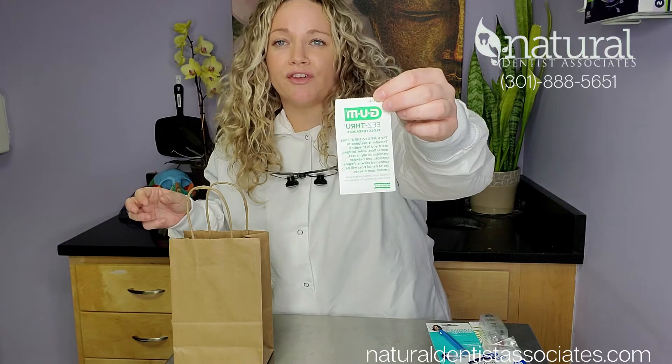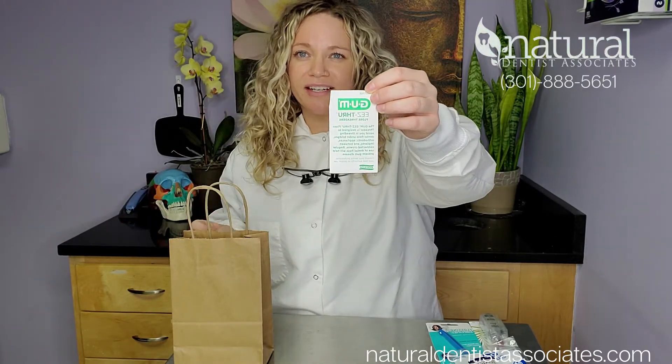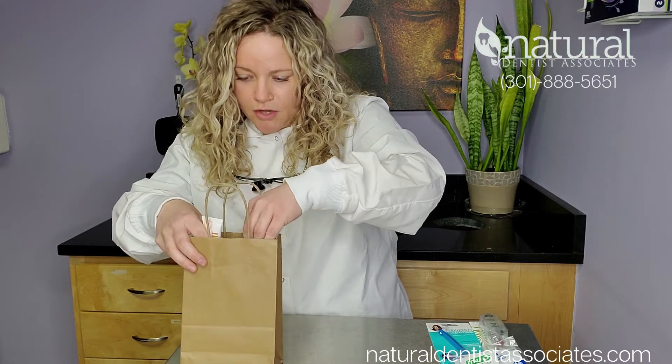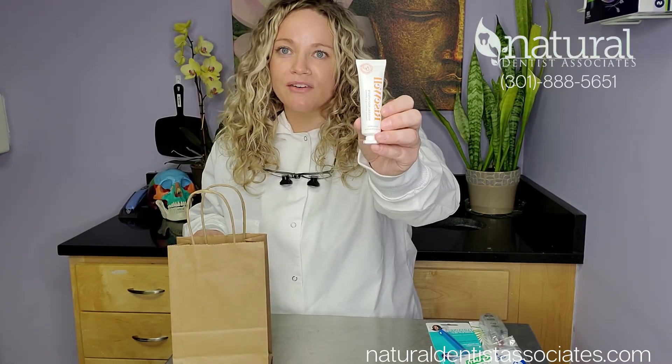Some floss threaders for those bridges or implants that are connected and you really need to get underneath there. Another sample of toothpaste — the Rise Well with Hydroxy Apatite to help remineralize the teeth.